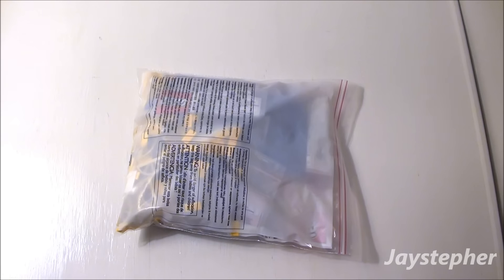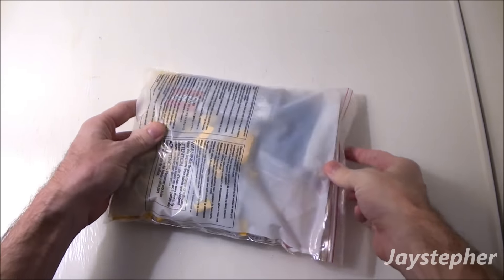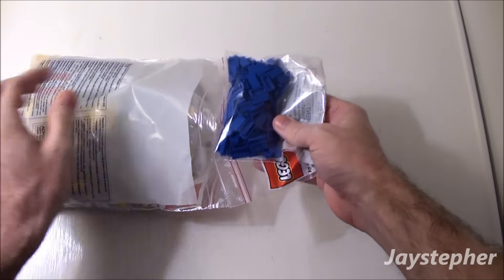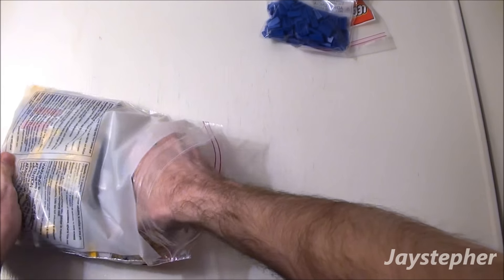I still got a lot of hauls left — I ordered a bunch of stuff. Obviously these are in a ziplock, which is very rare. Looks like we got some 1 by 2 tiles.